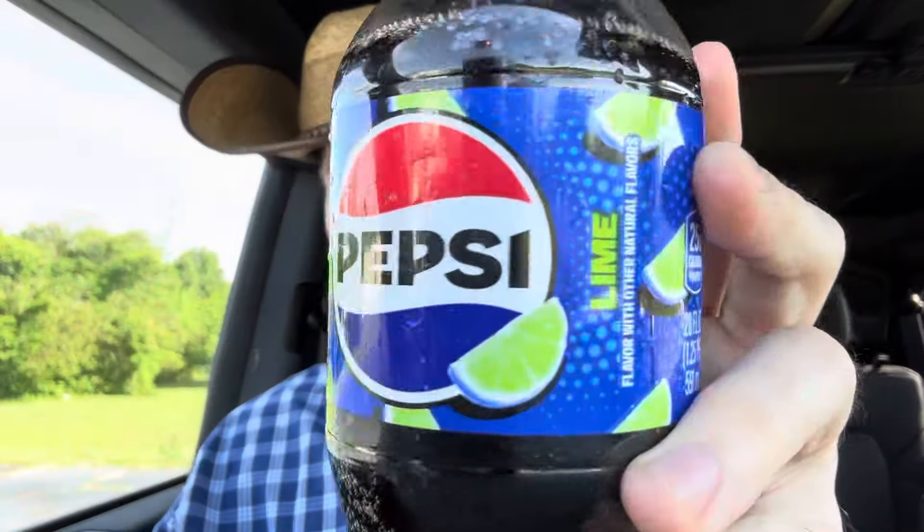We're gonna do a review. I wanna make sure you see the word vibe. There you go — there's the Pepsi Peach and the Lime. Nice graphics, pretty cool. I've already tried Peach previously to recording this, but that review's not up, so this is the first time you'll get my opinion.